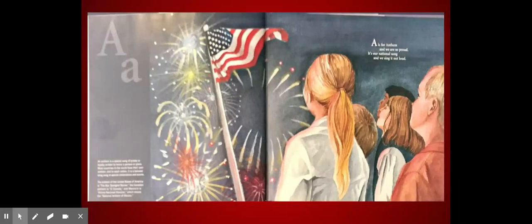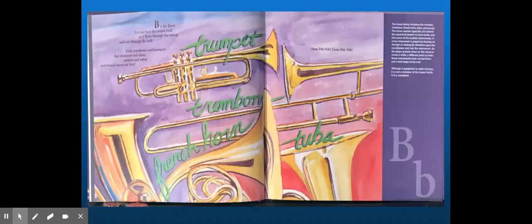A is for Anthem and we are so proud. It's our national song and we sing it loud. B is for Brass. Do you hear the sound swell as it flows through the tubing and out through the bell? With trombones and trumpets that shiver and shine, hornets and tubas and French horns are fine.